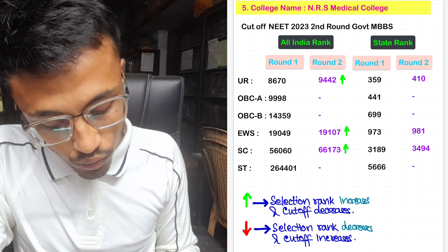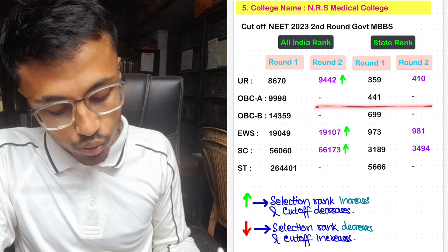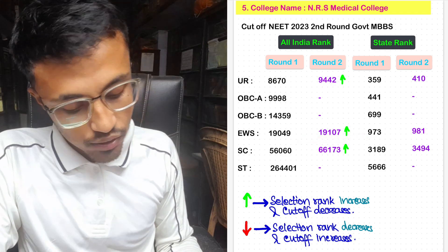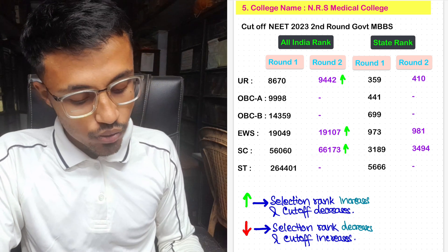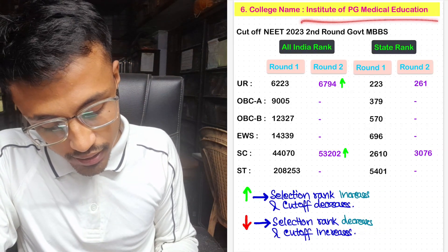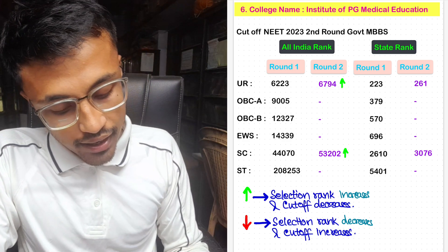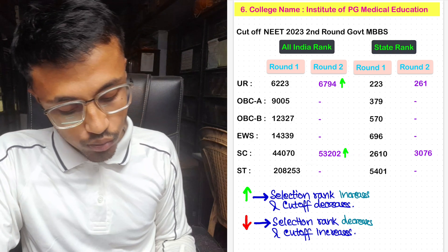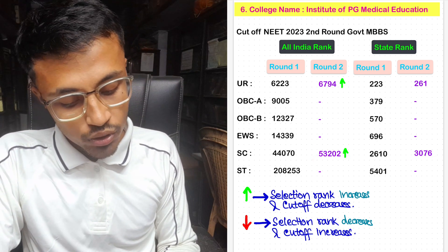Moving ahead — NRS Medical College. The All India rank for unreserved in Round 2 was 9,442 with state rank 410. No seats were allotted to OBC-A and OBC-B. For EWS, the cutoff was 19,910 in Round 2 with state rank 981. For SC in Round 2, it was 66,173 with state rank 3,494. For the Institute of PG, unreserved Round 2 cutoff was 6,794 with state rank 261. For SC, All India rank was 53,202 with state rank 3,076. No seats were allotted for OBC-A, OBC-B, EWS, and ST.